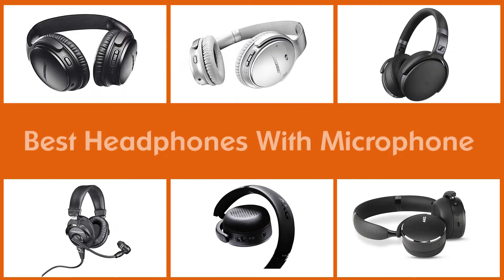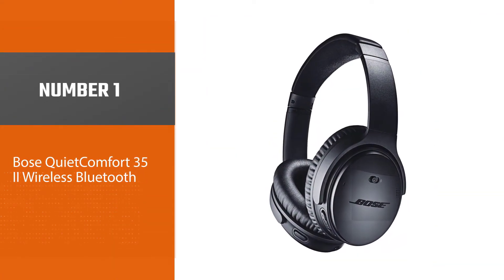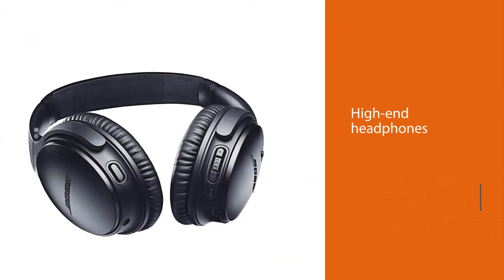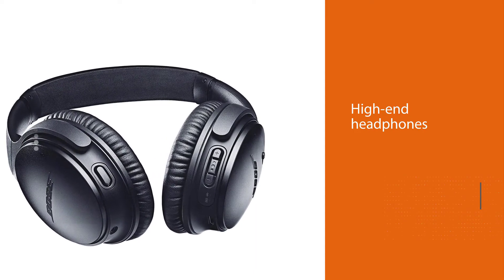Here are the five best headphones with microphone. Number one, most popular: the Bose QuietComfort 35 II wireless Bluetooth headphones. These high-end headphones from Bose offer stellar sound quality and solid calling ability through the built-in microphone.